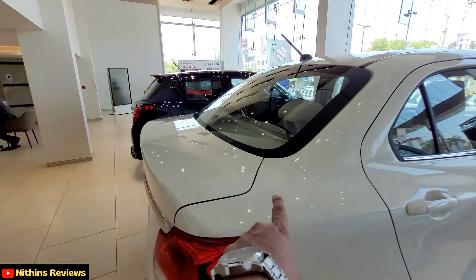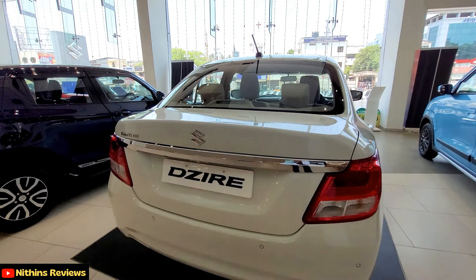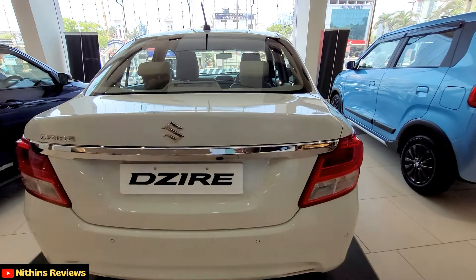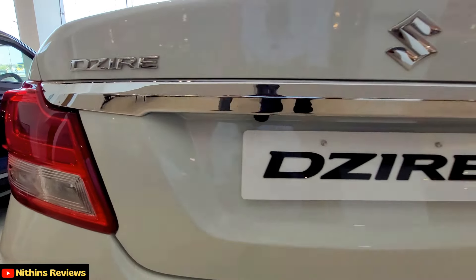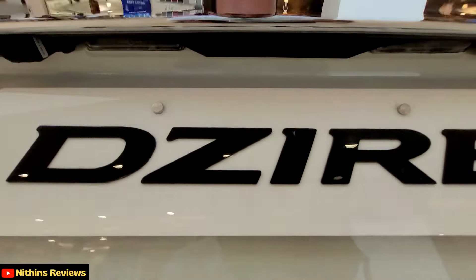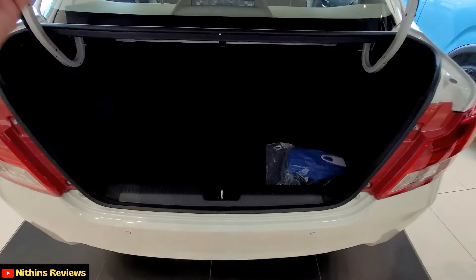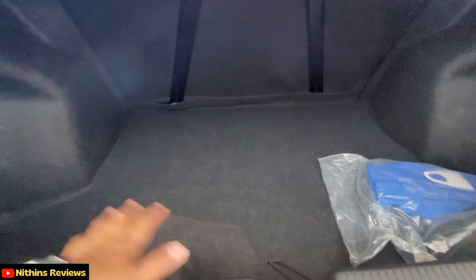Looking at the rear profile, you can see the tailgate and the rear styling. The Suzuki logo has a thick chrome line, and you can see the Dzire badging. There is a reverse camera available, and looking at the boot space, it is quite generous.